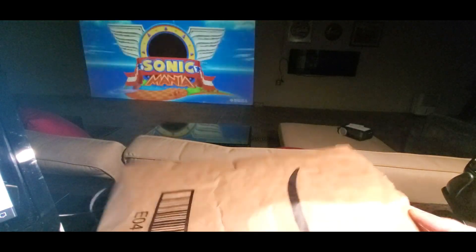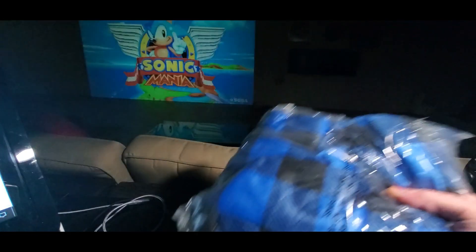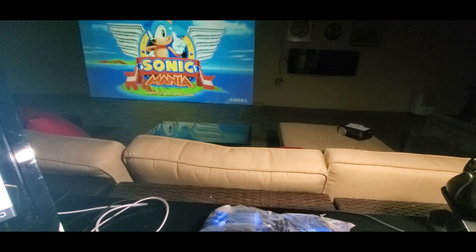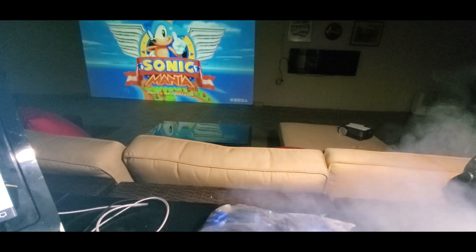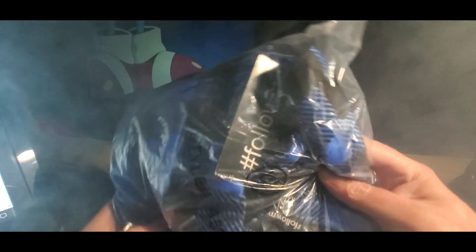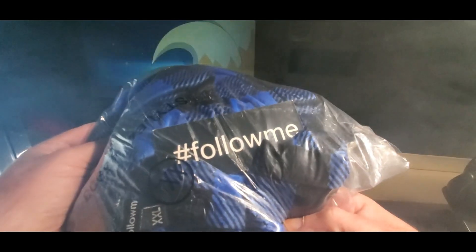There we go, here we go — oh boy, is this a towel? We got a hot item tonight. Definitely check them out, YouTubers. Follow me and I'll follow back.